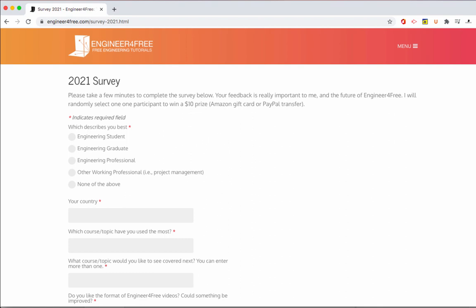The point of this is to get feedback to make Engineer for Free better. If you could fill out the survey I would really appreciate it — it should only take a few minutes. Thanks guys, I'll see you in the next tutorial which will be coming out in a few days.